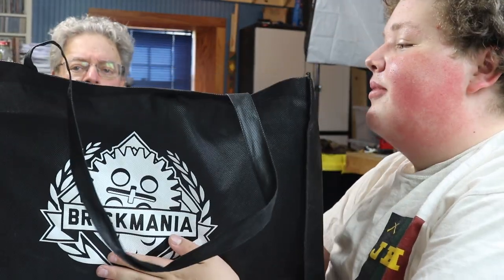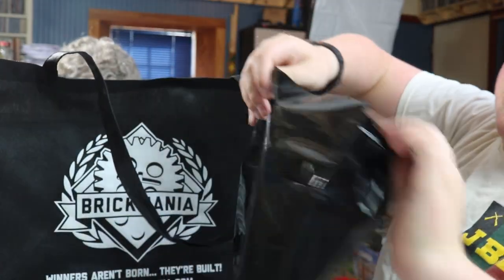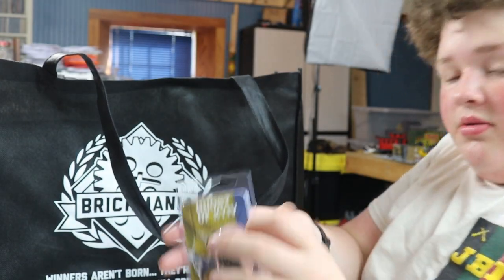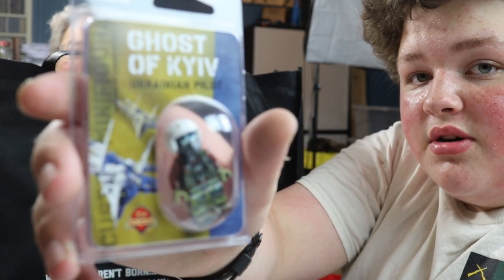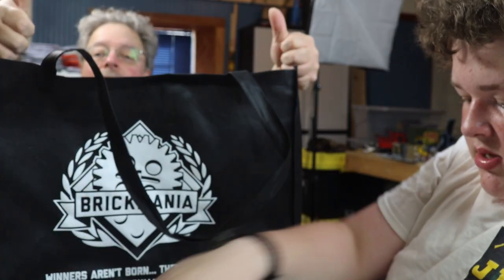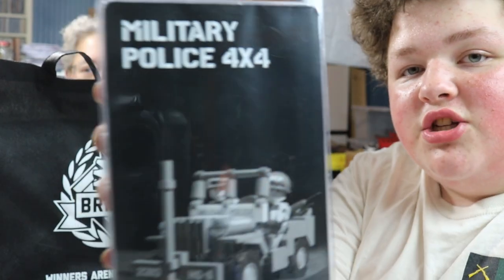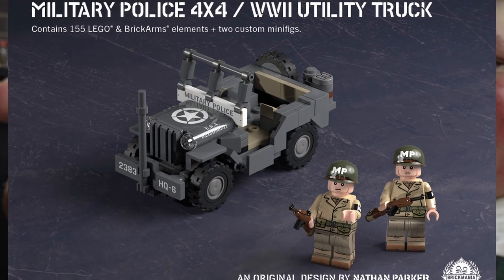This huge Brickmania bag - but we're going to get to the small thing first, which is still awesome. We got three things in this one. We got the Ghost of Keeve minifigure, which is very, very cool. If you know the history, you know what that's about. Then we got the Military Police 4x4 Truck Jeep Combo, which is very, very awesome - two custom printed minifigs there.